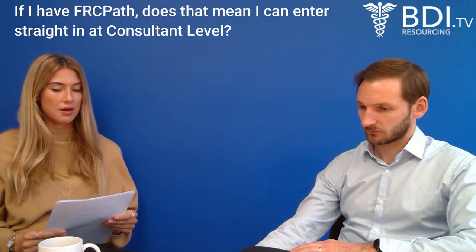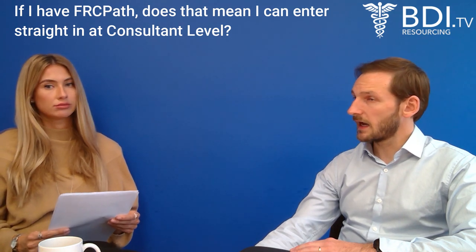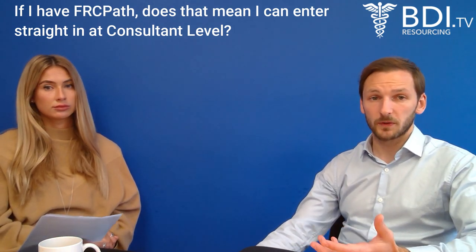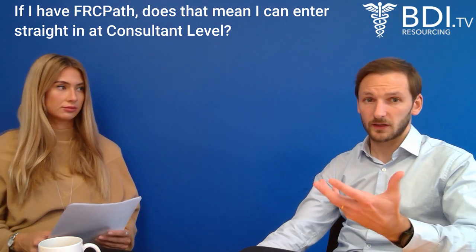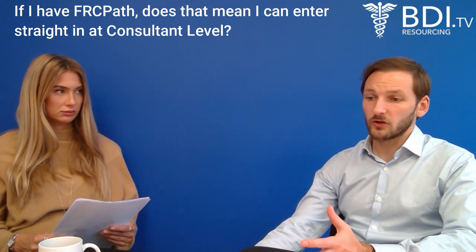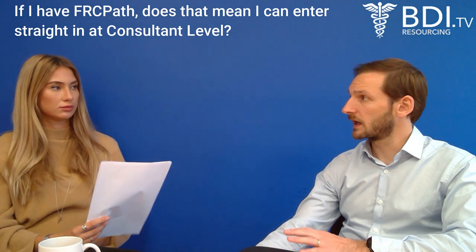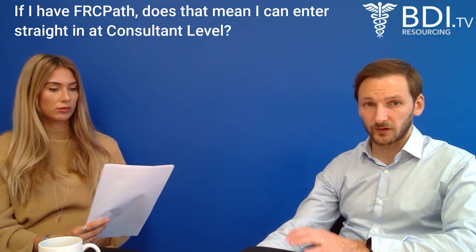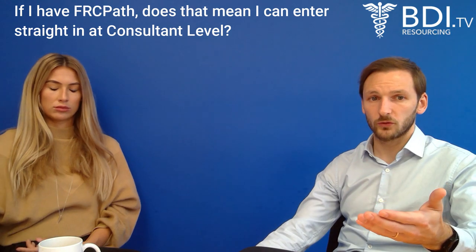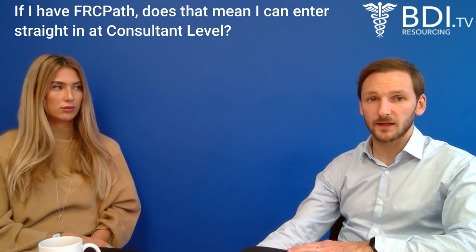Question three: if I have FRCPath, does that mean I can enter straight in at consultant level? It very much depends on your experience and the trust. Technically, you won't be able to take a permanent job because you need to be on the specialist register. However, you could take a locum consultant job. Most trusts will hire somebody with full FRCPath at consultant level on a fixed term contract, and the idea would be that they help you go through CSER so you can gain access to the specialist register and work in a permanent capacity as a consultant.